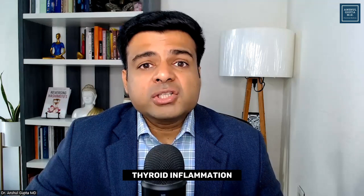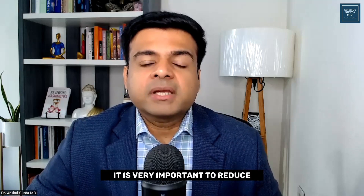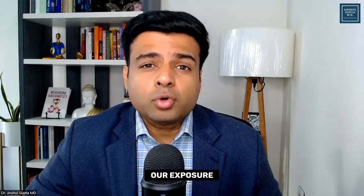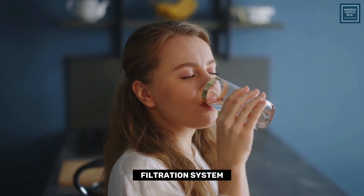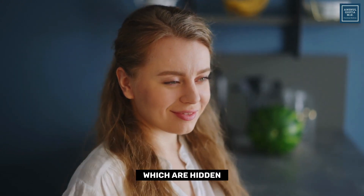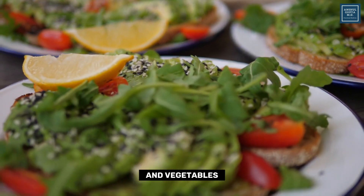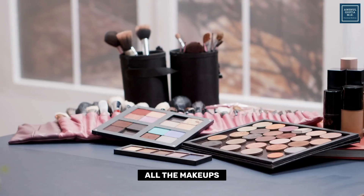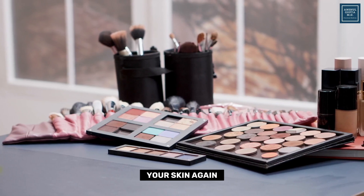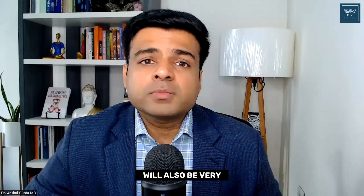The next thing to reduce thyroid inflammation is living a toxin-free lifestyle. Several toxins are present in our environment, so it is important to reduce your exposure. Drink water only from a reverse osmosis filtration system to remove hidden toxins. Try to eat organic foods and vegetables as much as possible. Skin products like shampoos, soaps, and makeup also have high amounts of toxins, so look for natural products that are toxin-free.